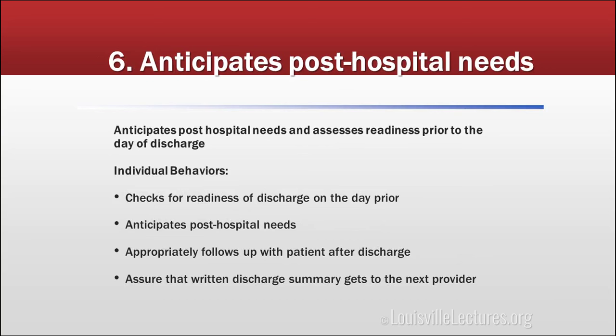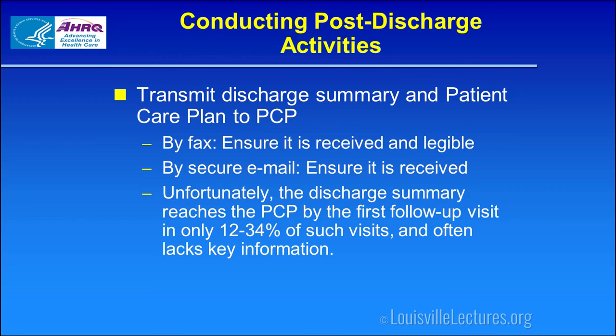Anticipating post-hospital needs: we need to check for readiness. Sometimes patients don't want to go, and our education process may involve the social worker helping them understand that Medicare won't pay for continued hospitalization and explaining what we'll do to help them be successful at home. We need follow-up appointments ideally prearranged for them, and we need to make sure the discharge summary gets to their follow-up provider.